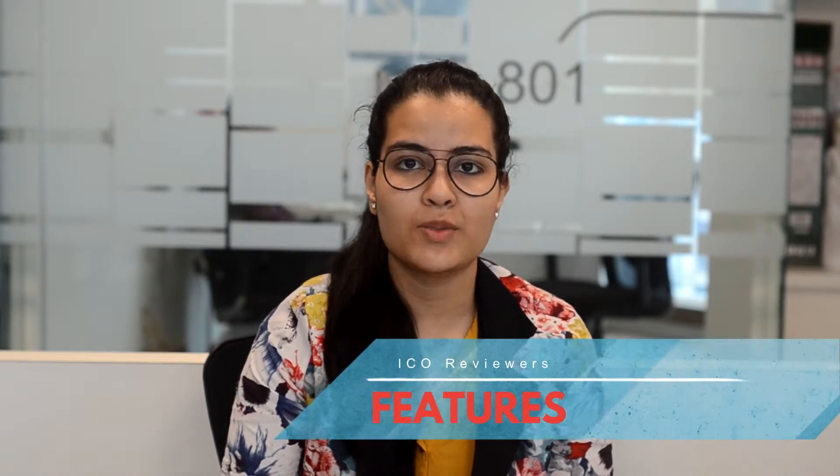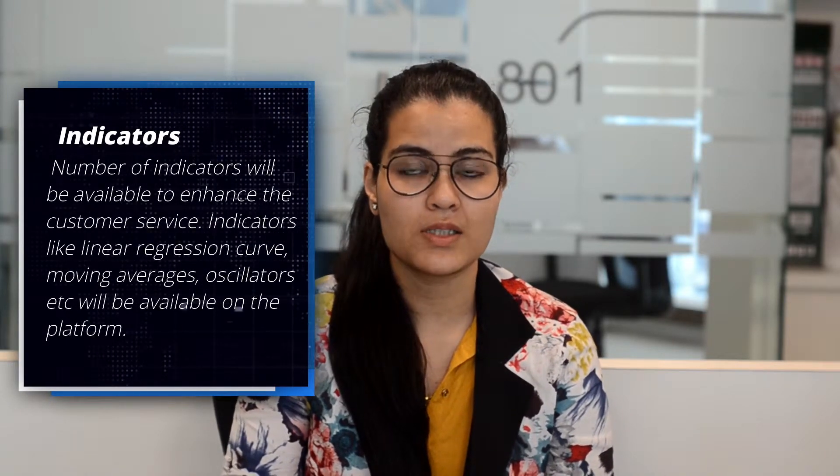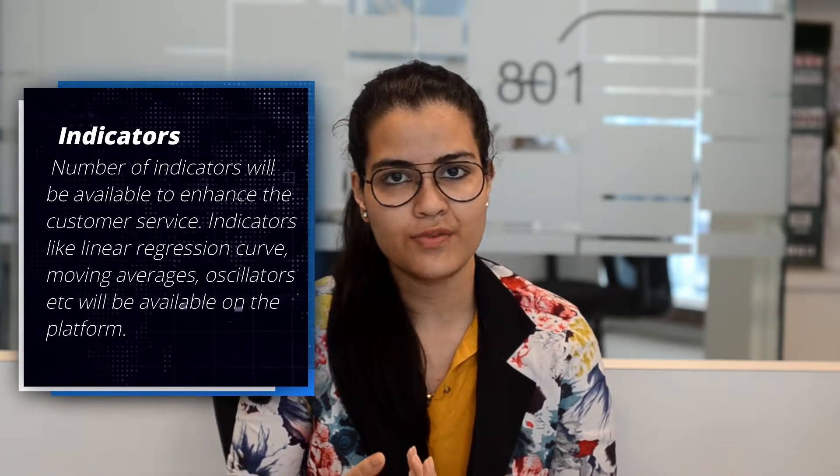Let's look at some of the features this platform is providing. First, there are multiple trade views — this platform provides users with multiple trade views including price charts, depth charts, order books, and trade figures. The next feature is indicators — this platform will have plenty of indicators such as linear regression curves, moving averages, and oscillators.